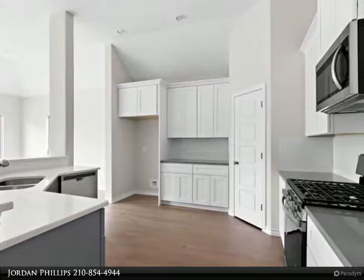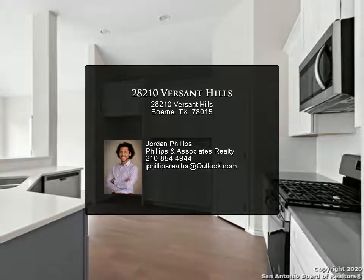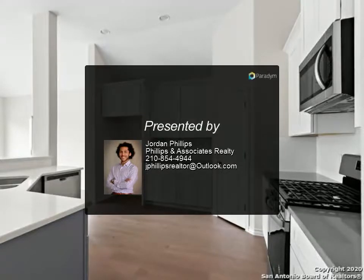Napa Oaks is easily accessed from I-10, far enough out to get away from the hustle and bustle of the city, but close enough for an easy commute to work.